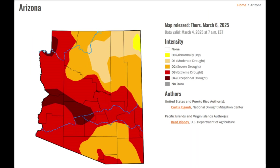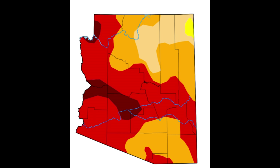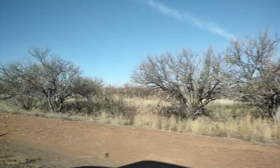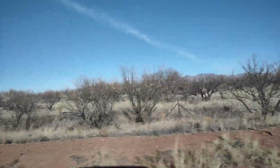That's right, this is showing the state of Arizona with over 80% of the total land area in severe drought. So good luck, little buddy. You're gonna need it.